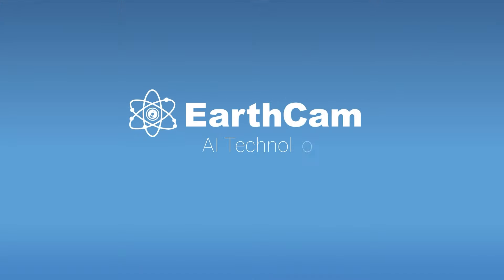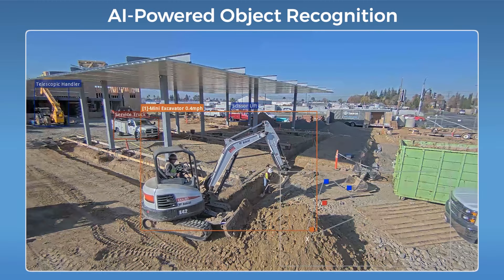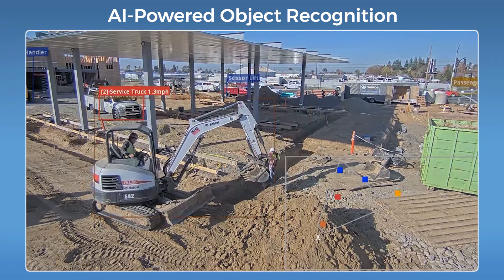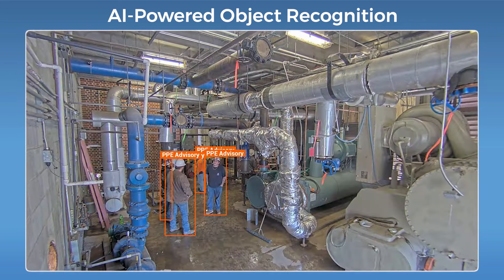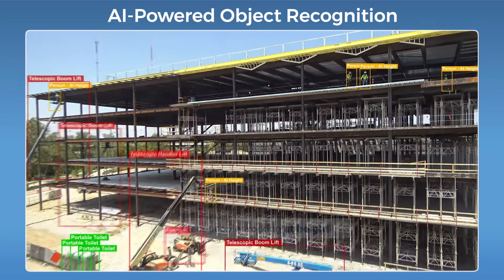Let's get into EarthCam AI and what it can do for you on your next project. EarthCam AI uses object detection to identify dozens of different classes of objects common at construction sites — everything from equipment to vehicles, disposal equipment, and people. But we don't just detect people. We can tell you when workers are getting too close to energized equipment, when folks aren't wearing their PPE, or even if someone elevated is working at height.